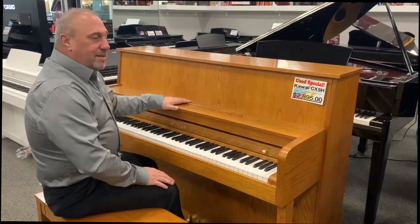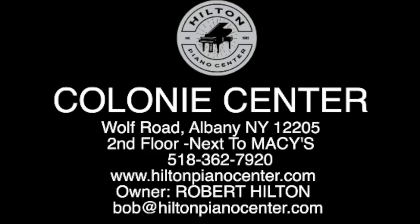Come check it out here at Hilton Piano Center. We're upstairs next to Macy's and we're open seven days a week. Come check it out.